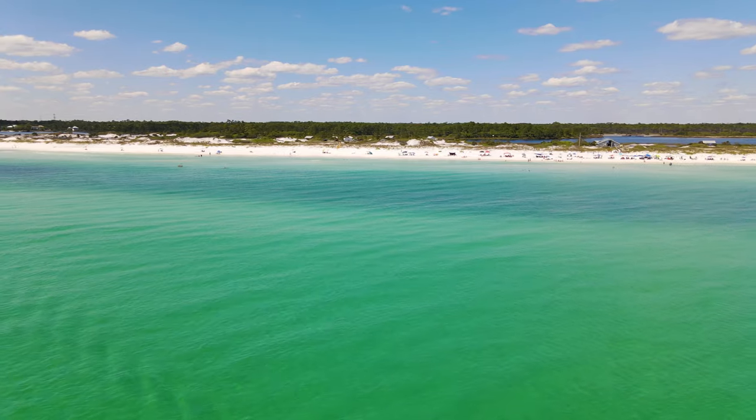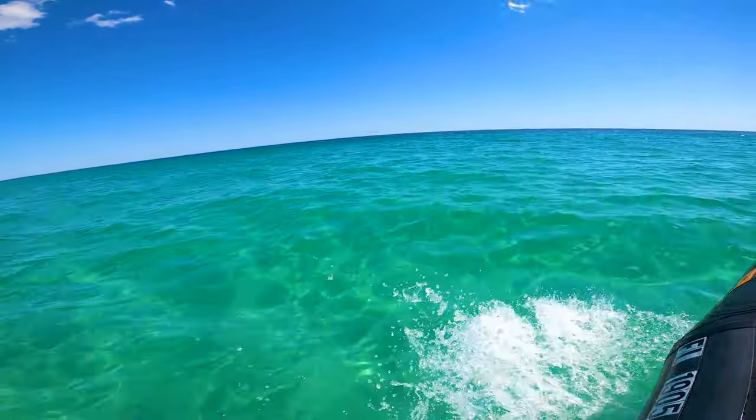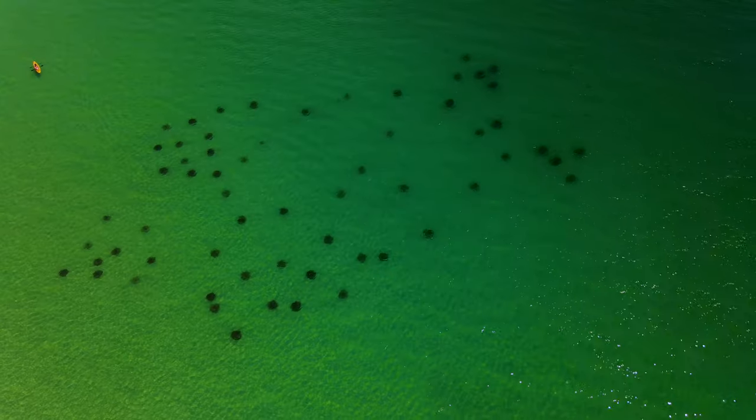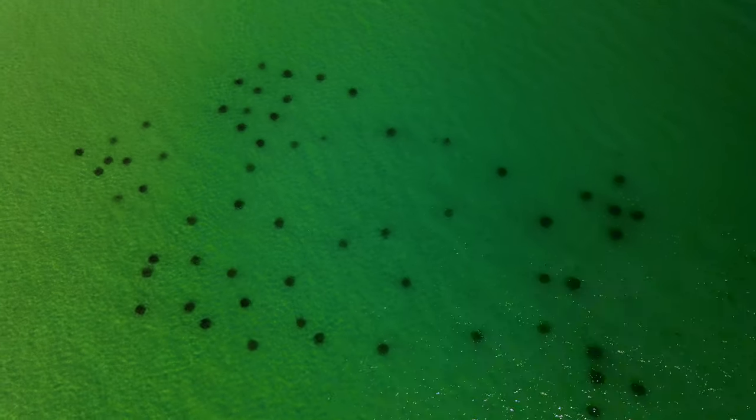Our beaches here are barren sand flats and it goes out forever. The Gulf of Mexico — there's really nothing here. I've never seen a rock in our water. So SWARA, the South Walton Artificial Reef Association, started putting artificial reefs under to help give a habitat to our marine life.